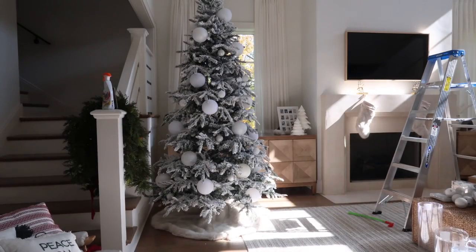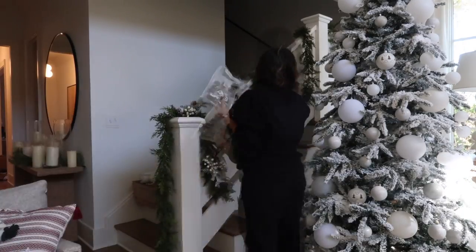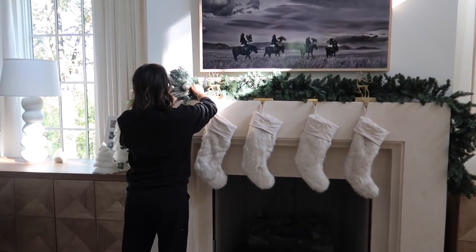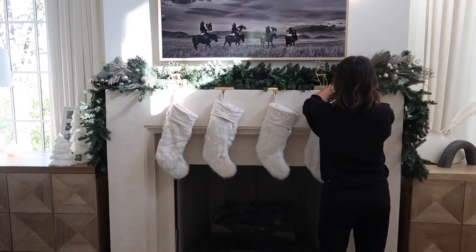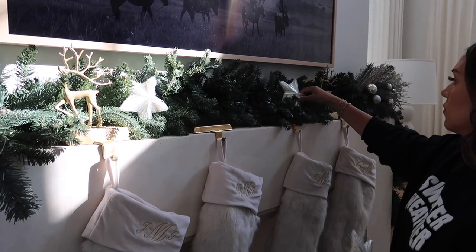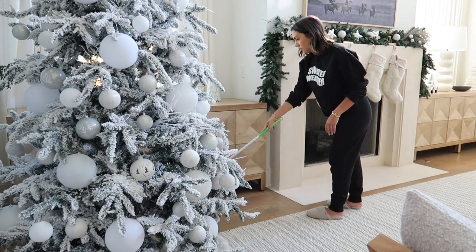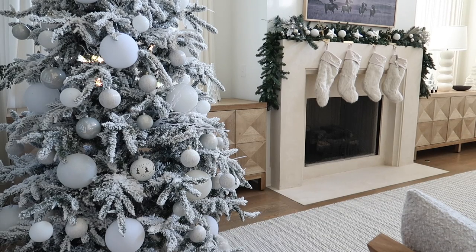I started working on the garland — I didn't go too crazy with picks this year. The garland I bought last year is just a plain green garland wrapped around the staircase. I added berries, pine cones, and picks so it looked fuller and had some white to match the tree. Then I moved on to the mantle. I wanted to make the garland a little fuller so I added some picks and leftover ornaments that I didn't use on the tree. I love how it came out with the faux fur stockings — simple but really beautiful and very festive.